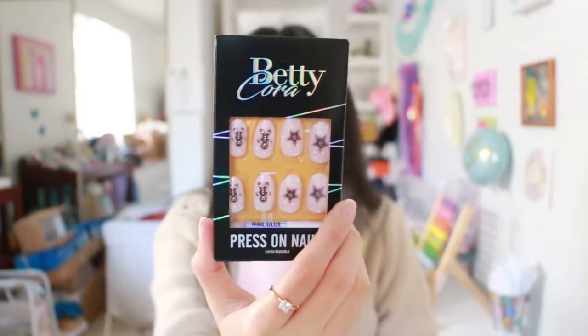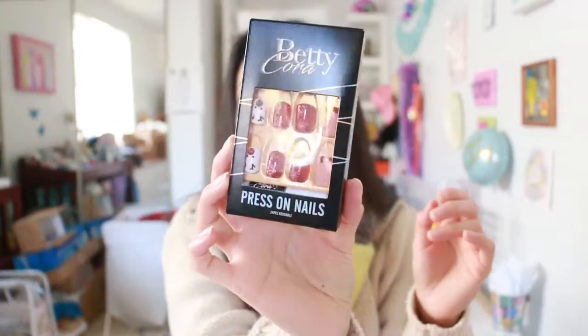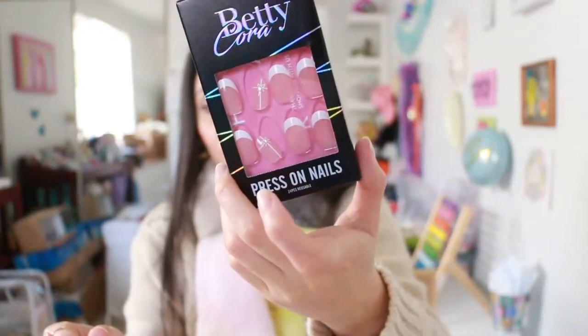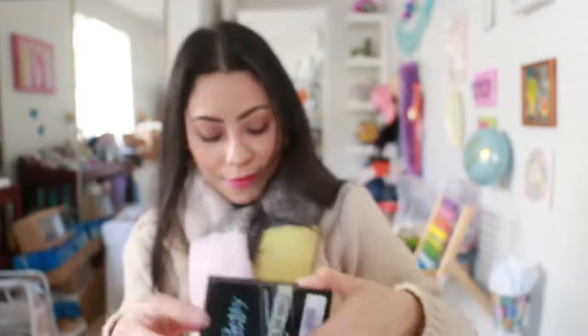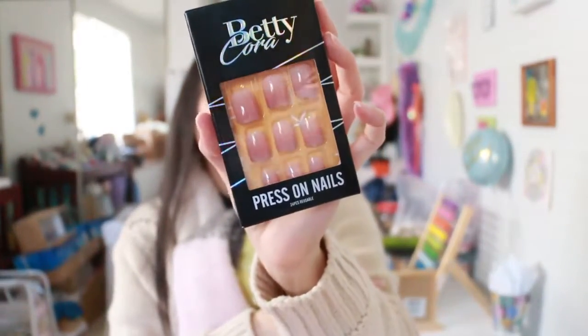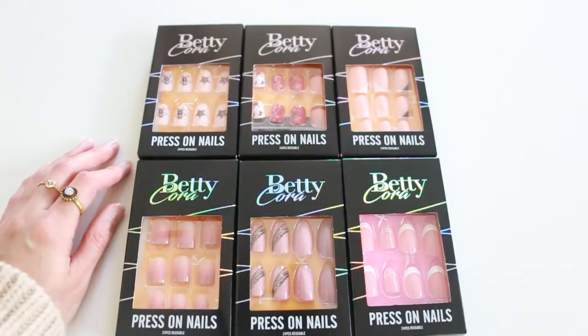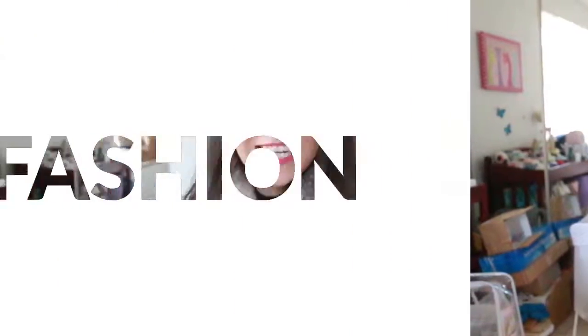Now we have these stars and gingerbread man nails, red nails with snowflakes and a reindeer, pink ones with white, pink with black, and the traditional French nails with white and pink. Some of these look really big for my hands — I have really small hands. These boxes don't indicate what size they are, so some I will keep and a few others I will be giving away.